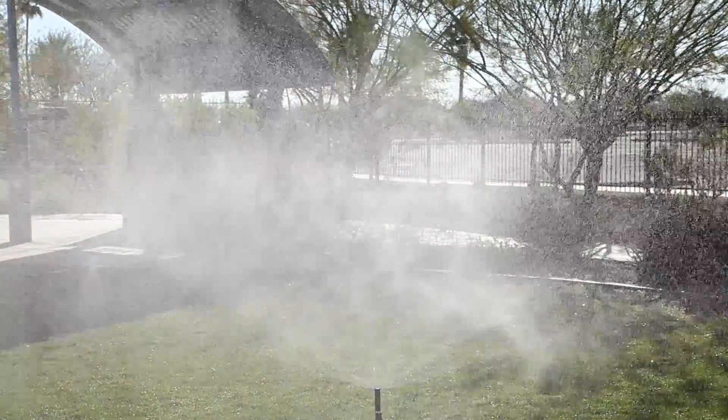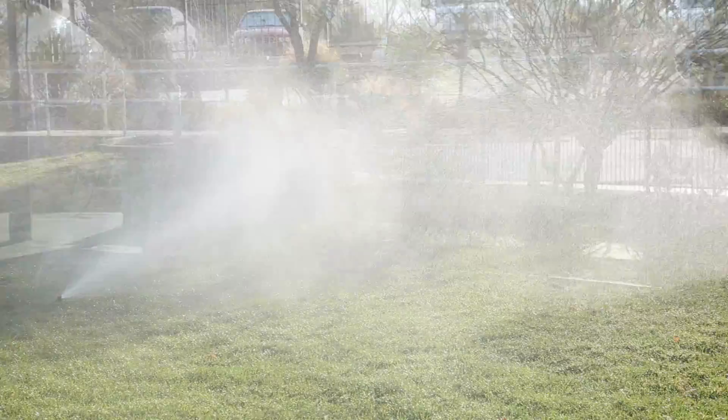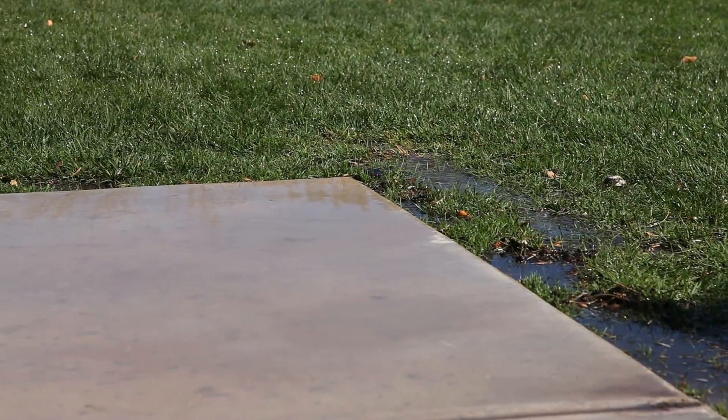High water pressure is one of the leading contributors of water waste in landscape irrigation systems. It causes sprinklers to mist and fog and increases the amount of water delivered to the landscape.